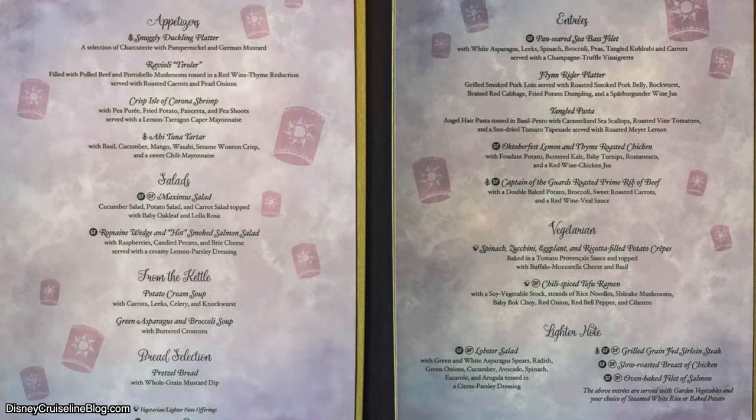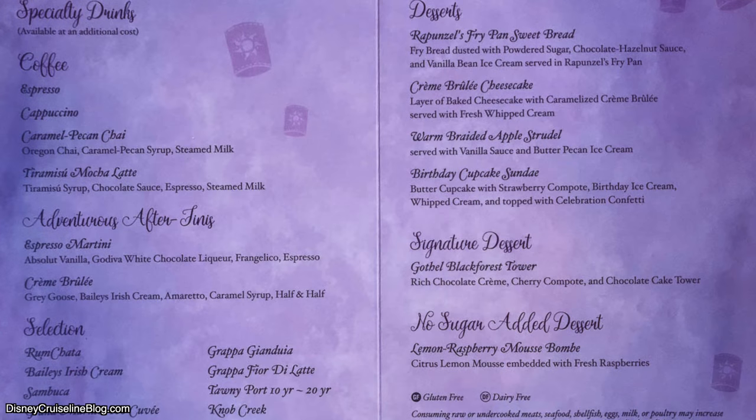Just down the hall, we've got Rapunzel's Royal Table. For the appetizer, I would recommend the shrimp or the ahi tuna tartare — not the tower, the tartare. The soup I would pick here is the tomato crème soup, and one thing I love to do is take that pretzel bread, which is special here at Rapunzel's, and dip it in the soup. For dessert, the Gothel Black Forest Tower is really, really good — a rich chocolate crème. It's one you definitely want to try.